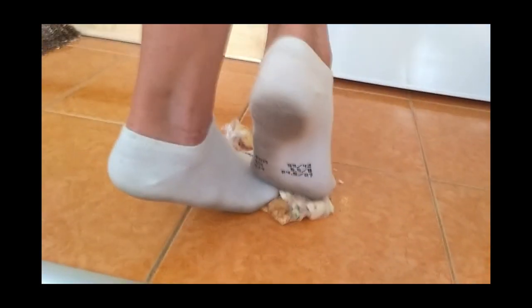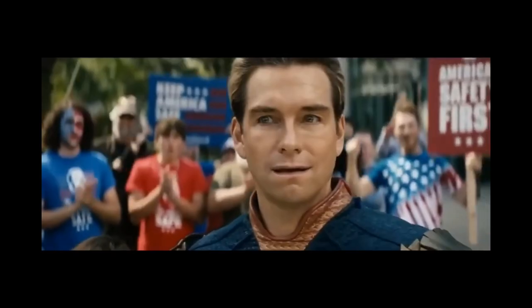Are you tired of mediocre coffee that tastes like it was brewed in a dirty sock? Well, have no fear, because now I'm here. But don't worry, I won't bore you with too much nonsense — okay, maybe just a little. Just kidding.